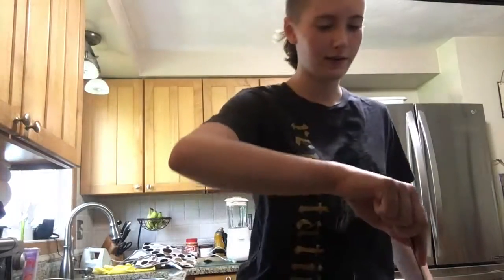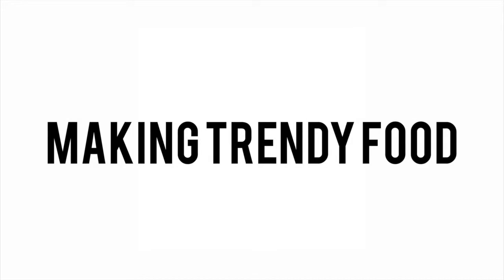Here's a fun fact — even though I have like several packets of ramen, I have never had ramen before. Hello my friends and welcome back to another YouTube video. So today I'm going to be attempting to make trendy food from Instagram. Let's just get into this video.